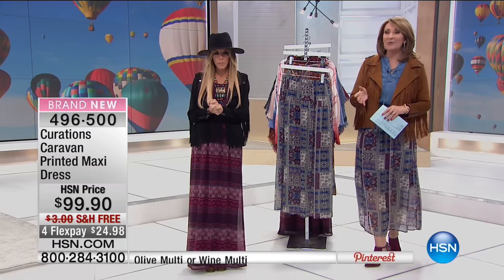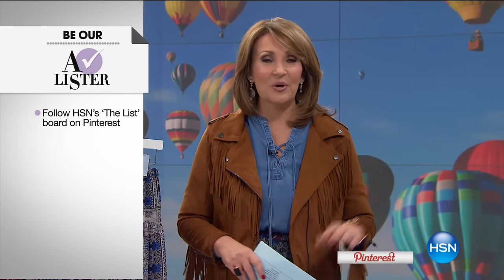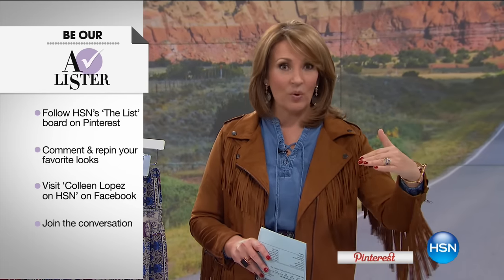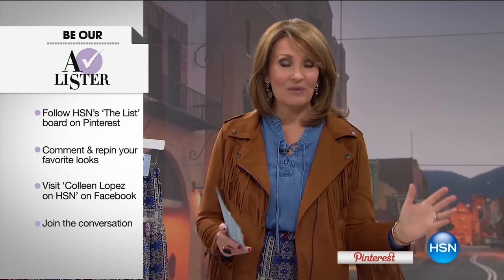We would love to invite you to get connected tonight because one lucky girl or guy at the end of the show is going to be announced the A-lister and you're going to win $25. All you do is go to my Facebook — Colleen Lopez on HSN — and leave a comment, or go to HSN's Pinterest, go to the list board, leave a comment or repin. At the end of the night, we'll announce who the lucky winner is. Super easy — we'd love for you to stop by and say hi.